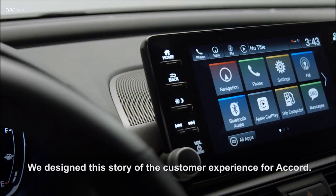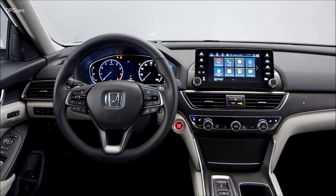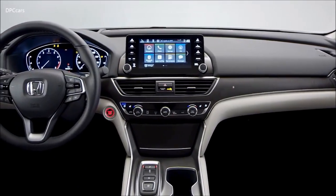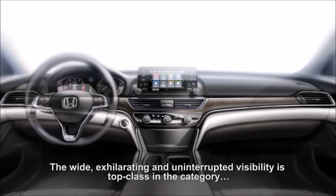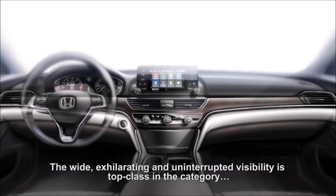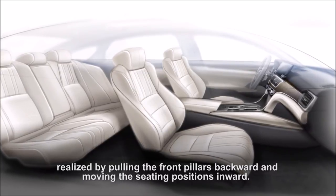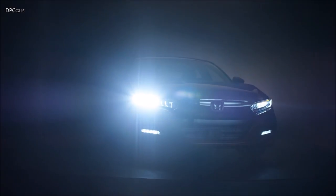We designed this story of the customer experience for Accord, and I felt this perfectly matches the value of the customer experience we want to offer with this Accord. The proportion of the all-new Accord is closer to rear-wheel drive. The wide, exhilarating, and uninterrupted visibility is top class in the category, realized by pulling the front pillars backward and moving the seating positions inward.